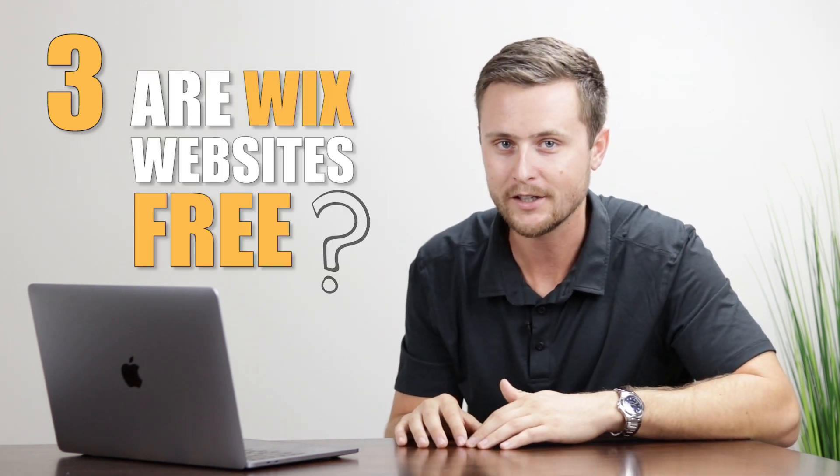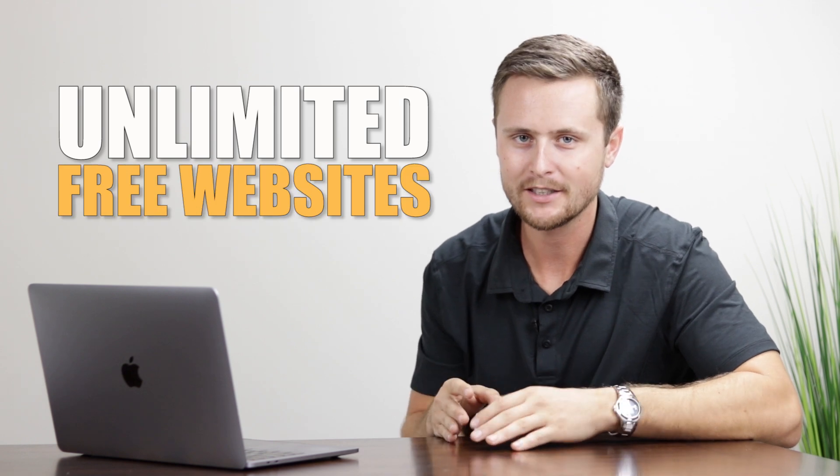Number three: are Wix websites free? The short answer is yes and no. Yes — there is a free forever plan on Wix, you can make a free website forever, and they even allow unlimited free websites. The catches are you can't connect your own custom domain and Wix will place advertising on those free sites. If you want your own custom domain with no Wix branding, you'll need to upgrade to a premium plan.